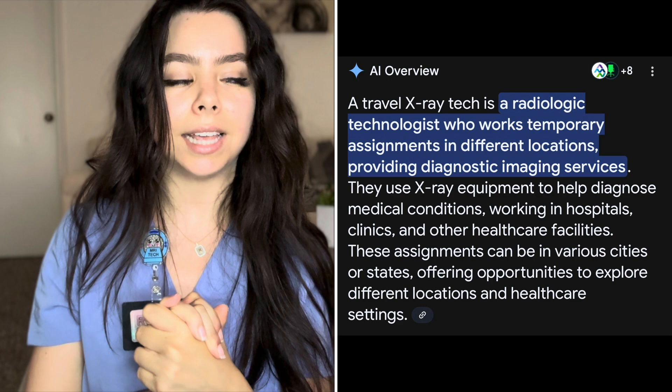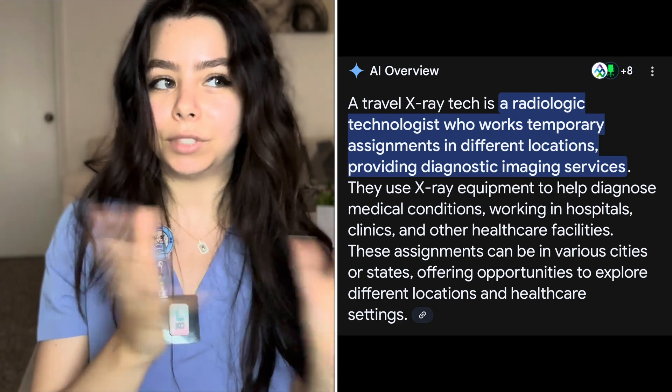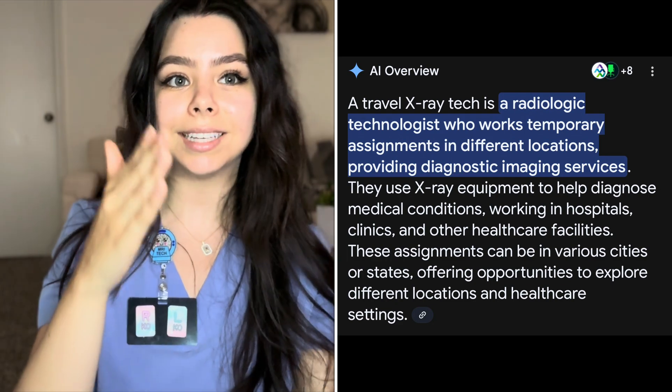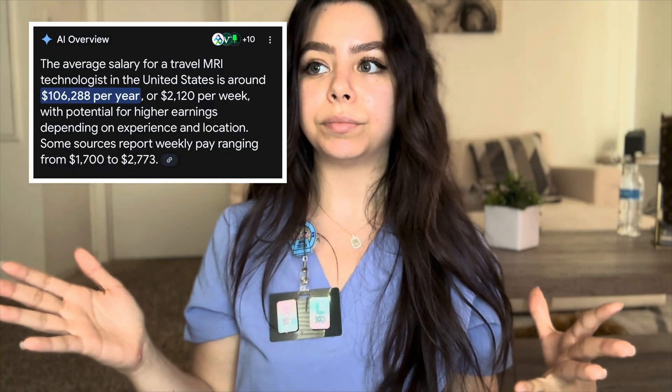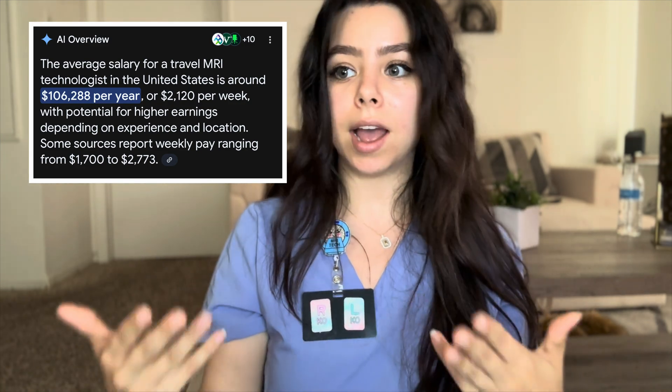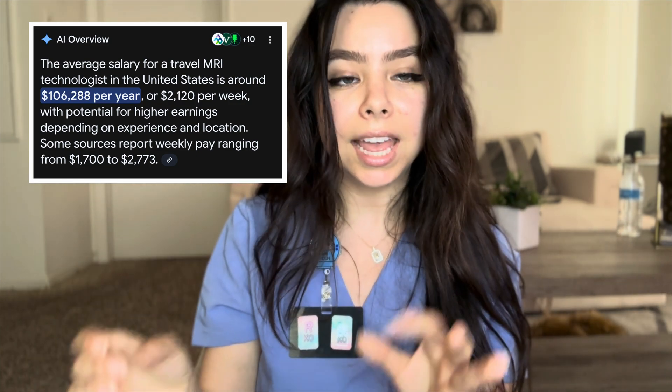Another job you can get as an x-ray tech is travel. You can travel the world and do your job — it's basically three-month contracts. So you might have three months in Atlanta, then three months in California, then three months in Mississippi. You're traveling state to state and getting paid. You travel to different hospitals around the world wherever you sign up with an agency. I've seen people go to Hawaii, Atlanta, California. You're making over six figures as a travel tech. You could do MRI, CT, or cath lab as a travel tech and get paid even more.